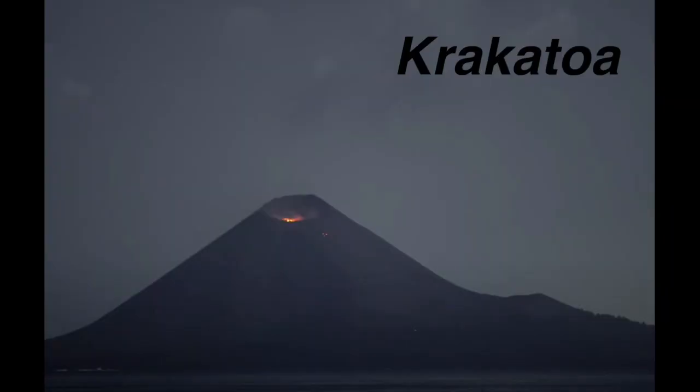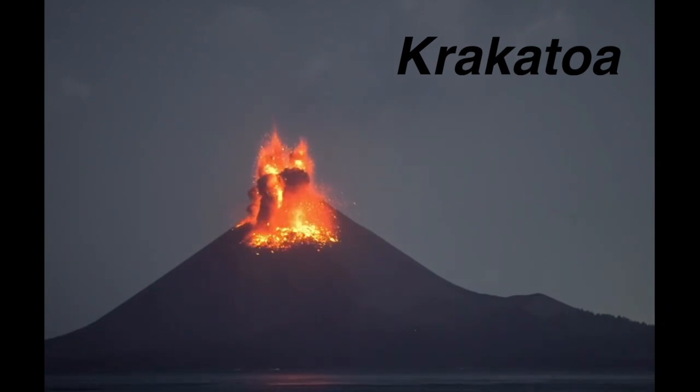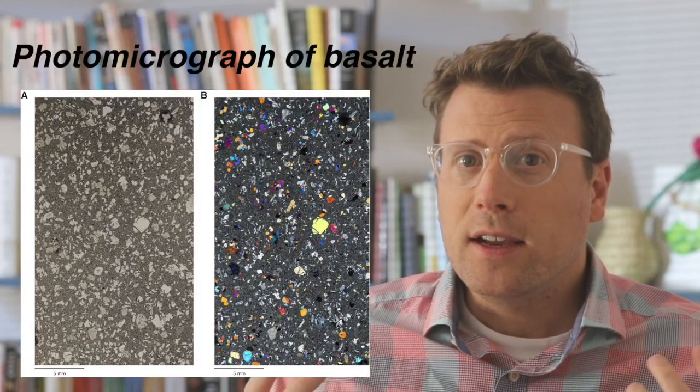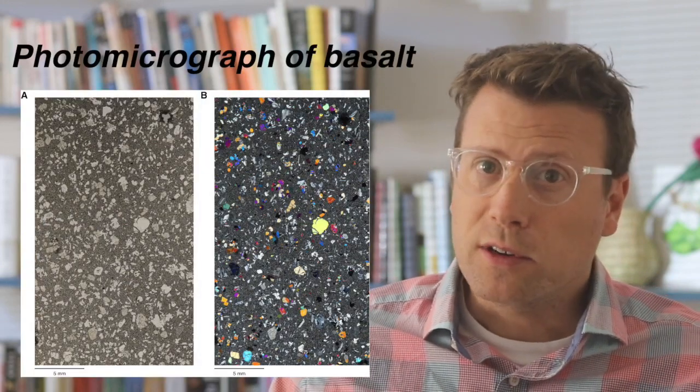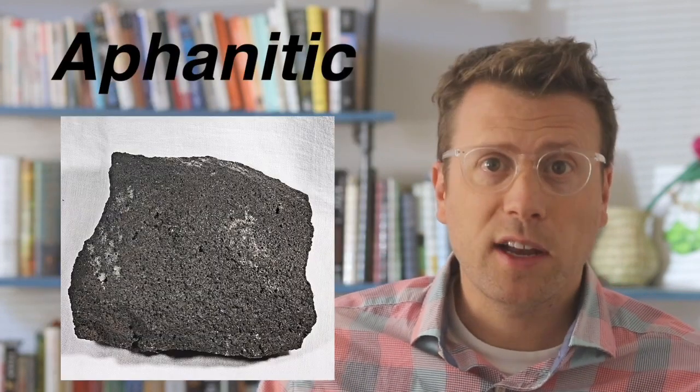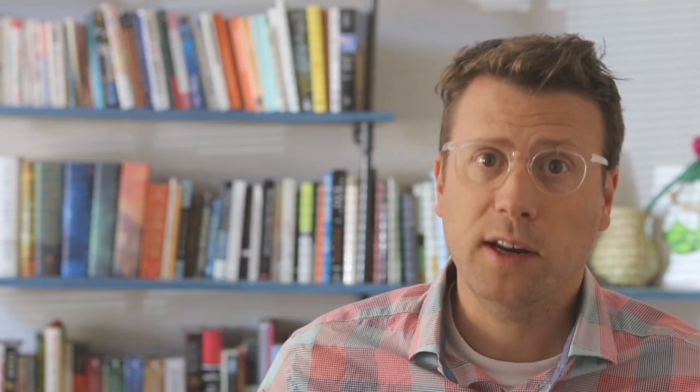Conversely, magmas extruded or erupted at the surface of the earth into air or water are quenched and cool down very rapidly, so the minerals in those rocks do not have time to grow. A microscope is usually needed in order to see the individual minerals or crystals. This texture is called aphanitic, and it helps us recognize extrusive or volcanic rocks.